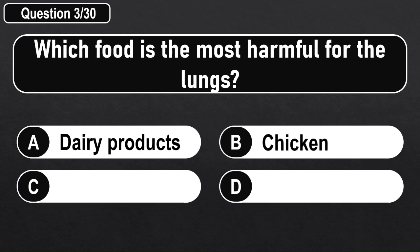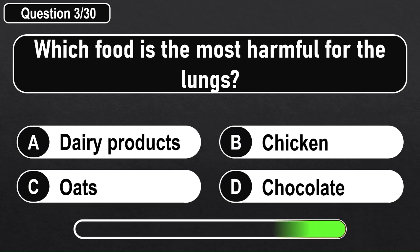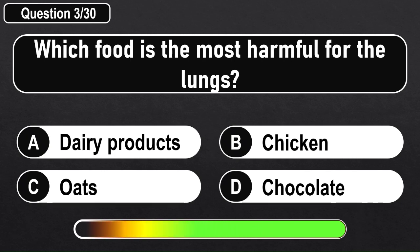Which food is the most harmful for the lungs? Answer A: Dairy Products.